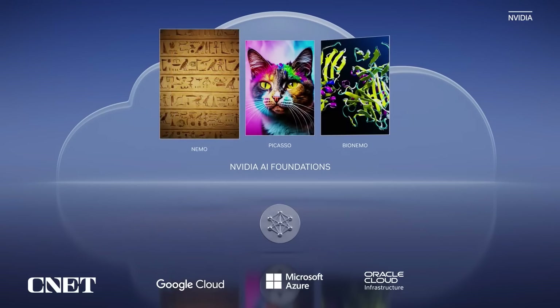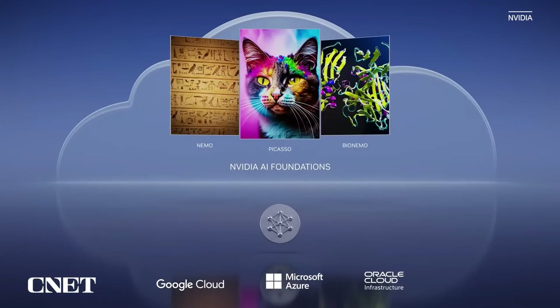NVIDIA NeMo is for building custom language text-to-text generative models. Customers can bring their own model or start with the NeMo pre-trained language models, ranging from GPT-8B, GPT-43B, and GPT-530 billion parameters.